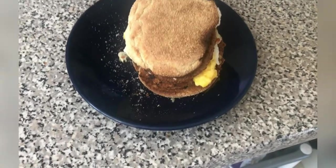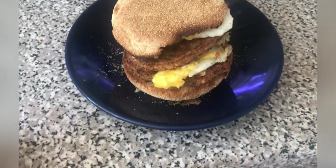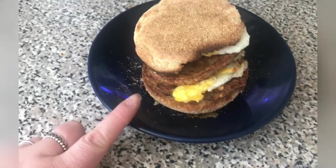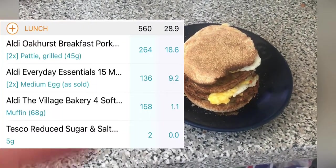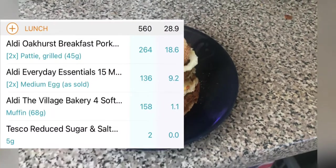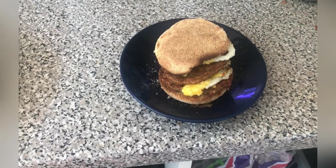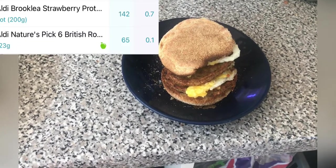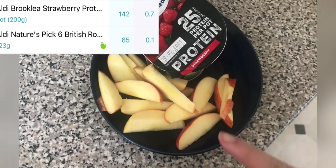Today's brunch is like a sausage and egg muffin. I've done a double one — two of the Aldi sausage patties, two eggs, a muffin, and two splodges of ketchup. I'll put the breakdown on screen. Total calories for brunch is 560. I've also got a snack: an Aldi protein yogurt and an apple which I've weighed out, totalling 207 calories.